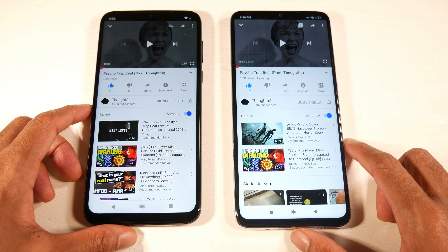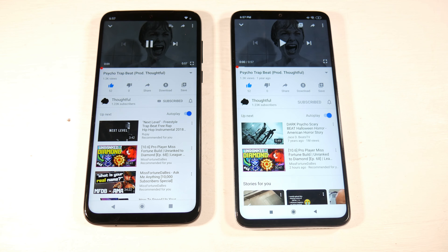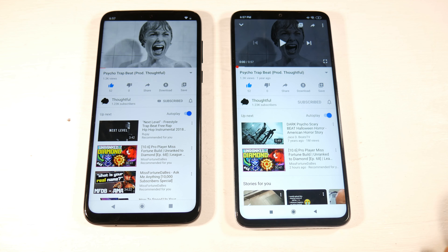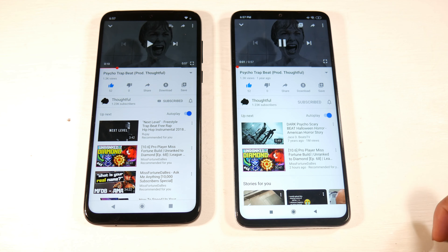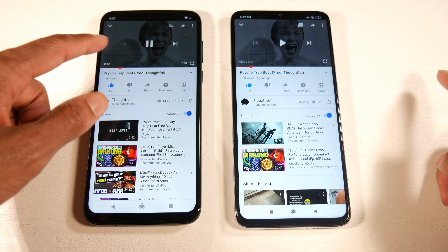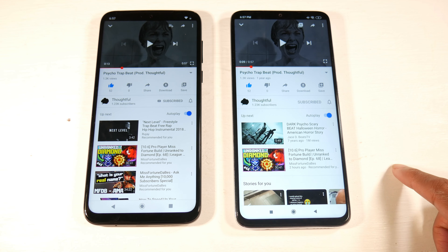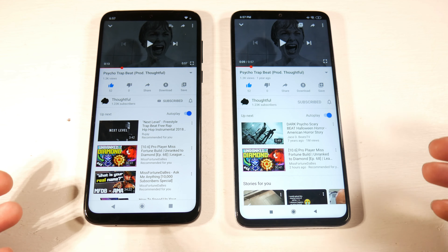Let's hear the difference with these speakers — dual speakers versus one speaker — starting with the G8 Plus. You can hear the G8 Plus is just much louder, but as far as sound quality they're both kind of the same; it's just louder on the G8 Plus. For speakers, two is always going to be better than one.